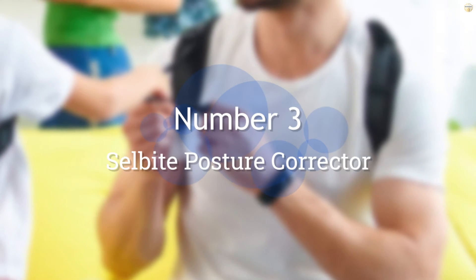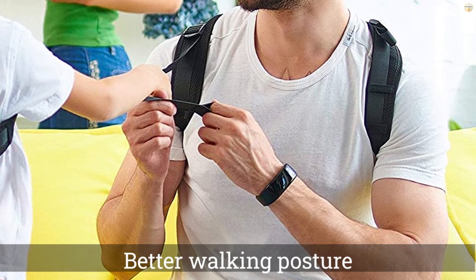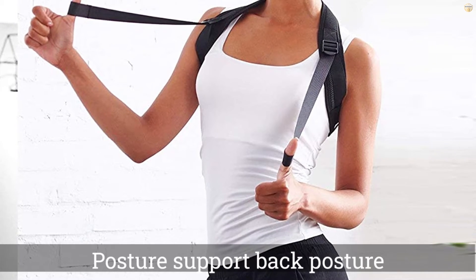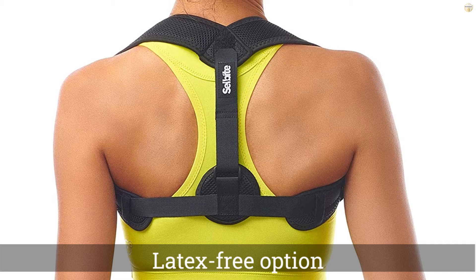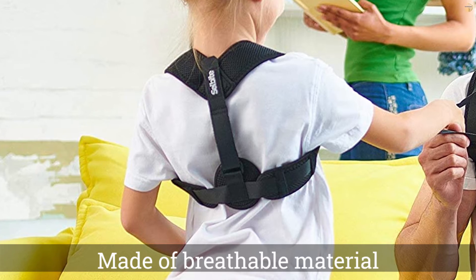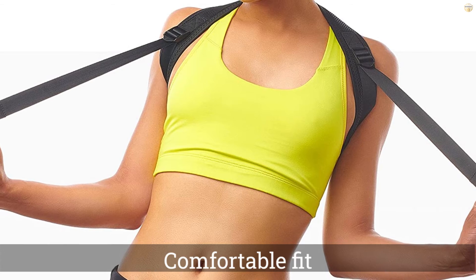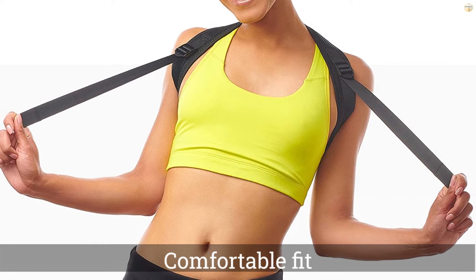Number 3. Cellbite Posture Corrector. Achieving a better walking posture doesn't require a big budget — just commitment and an affordable posture corrector. The Cellbite Posture Corrector is a wallet-friendly option to get your shoulders back in place. This latex-free option will give you good results for a small price tag. It's made of breathable material and is nearly invisible under clothes. The padded straps provide a comfortable fit for daily wear. You'll be standing tall in no time.